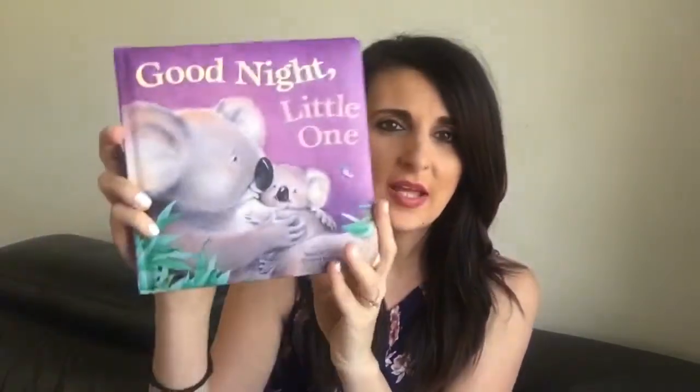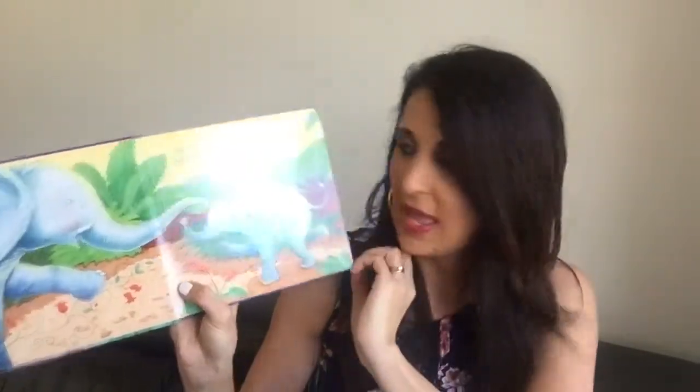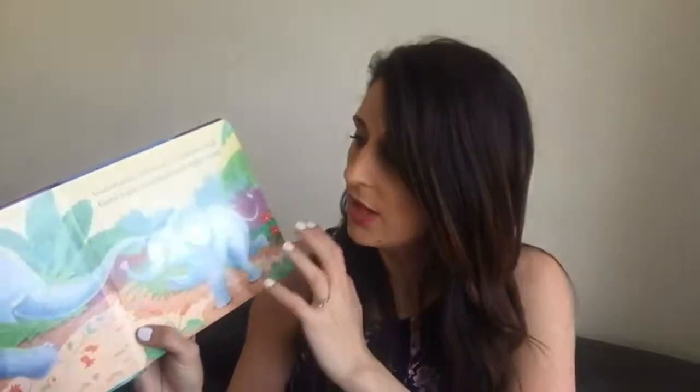The next bedtime story I like for babies and one-year-olds is called Goodnight Little One, with little koalas on the front. I really like this because it's got simple, short text and big bold illustrations that are bright and fun and not too overcrowded — too many things on one page can confuse and overstimulate a child. What I really like is that it refers to different body parts, so it says Goodnight Little One, It's Time for Bed, Goodnight Chin, Goodnight Head. We do the actions as I read it to my daughter and I feel like reading this story has really helped her learn her body parts.